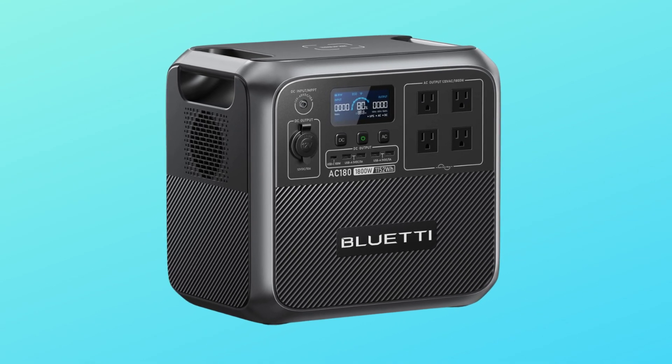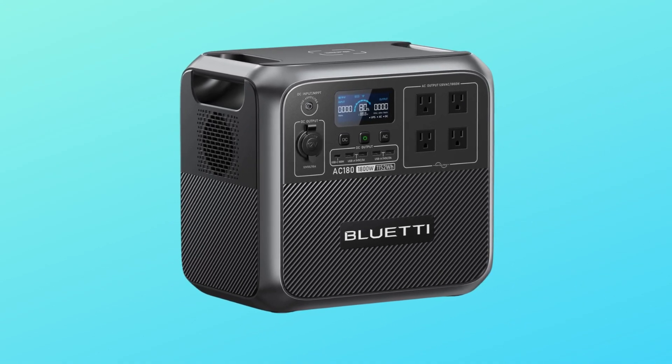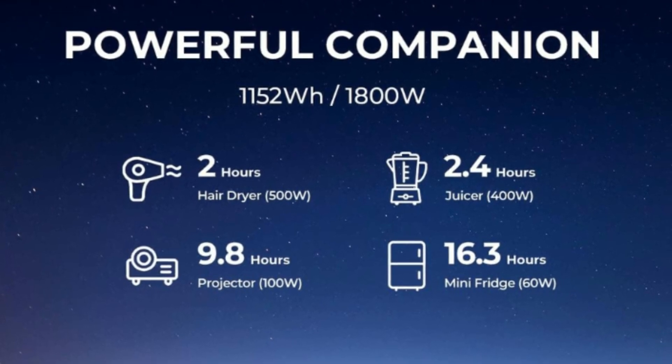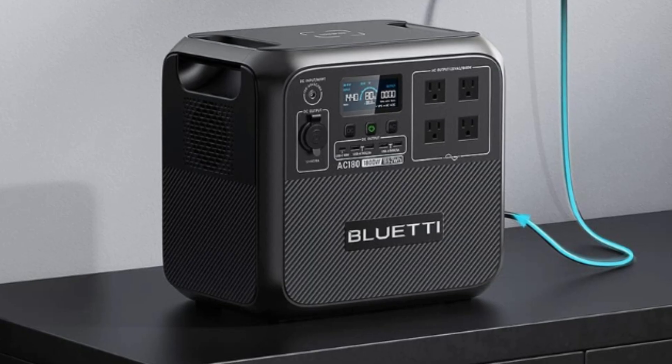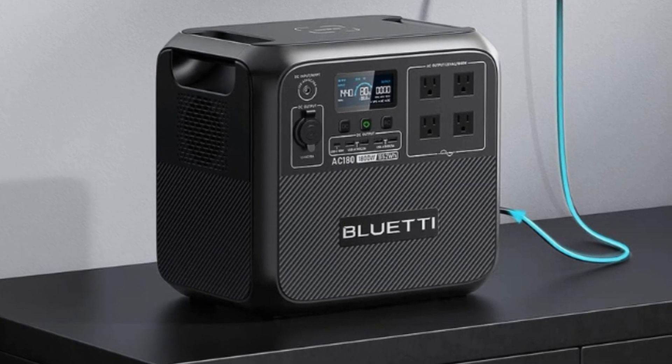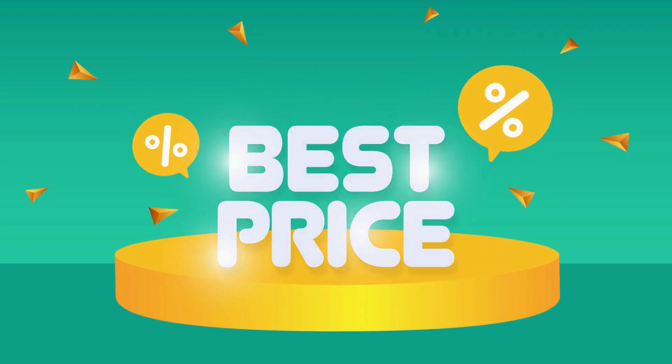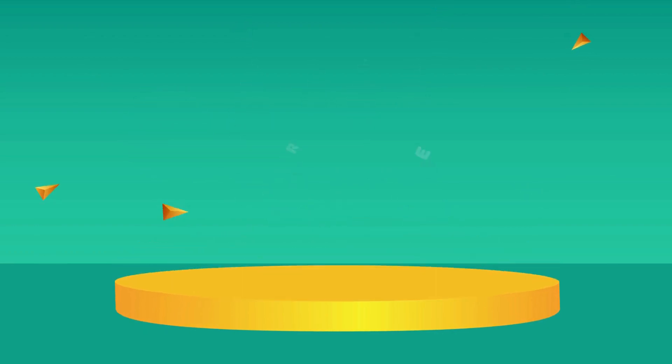This is the best power station. The AC180 packs in a 1,152-watt-hour LiFePO4 battery, which can be fully charged in just one hour at 1,440 watts AC input, always ready to go when you need it. Check the link in the description below to get the most updated price in real-time — you never know when these things might go on sale.